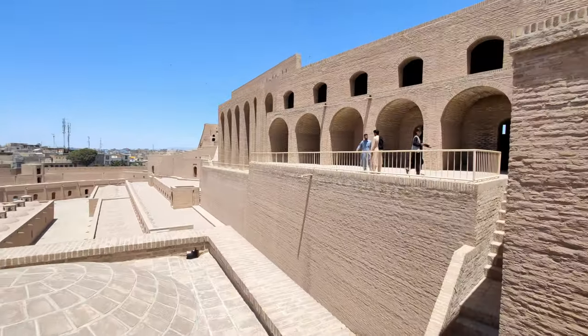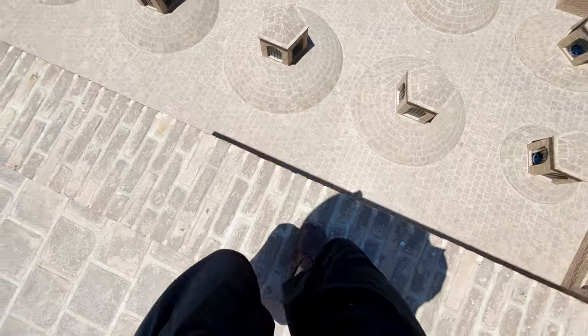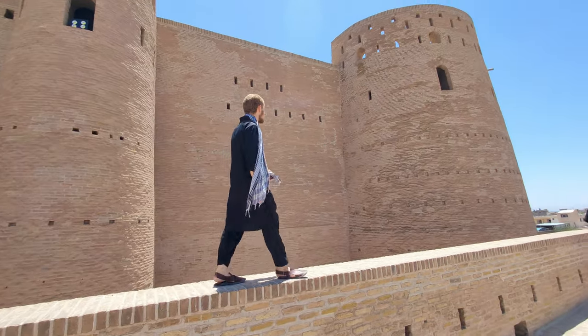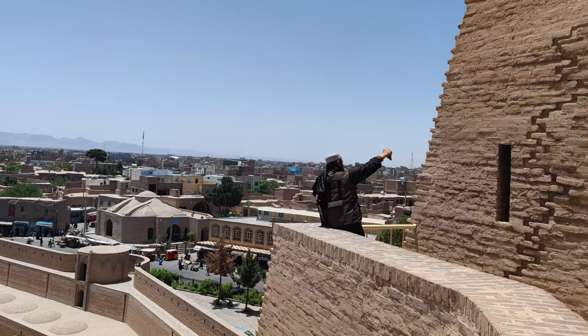Now we can see the whole of Herat City — welcome to the top of Herat City! This place here is the watchtower, the highest point in the complex, and it's got the best view over all of the city. The staircase to the top of the watchtower area has been blocked off with a bunch of barbed wire, so I guess we can't go up there. It must not be in the best condition or is falling apart.